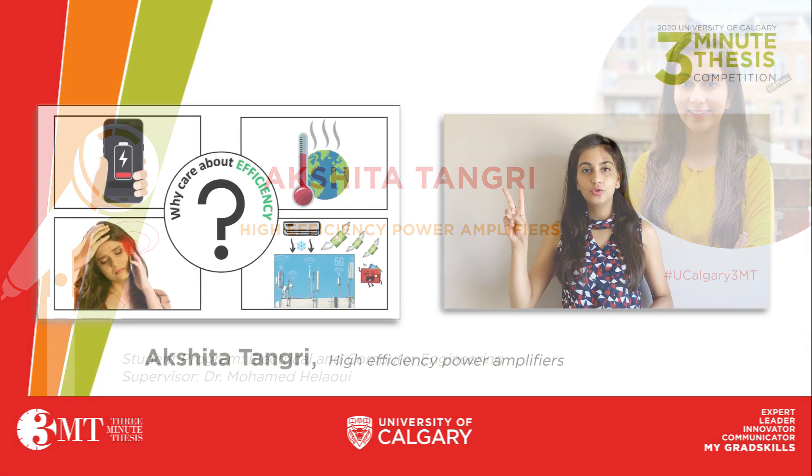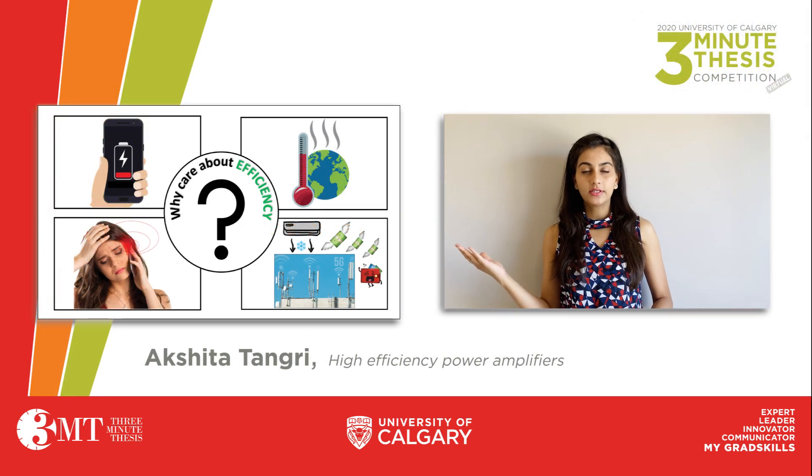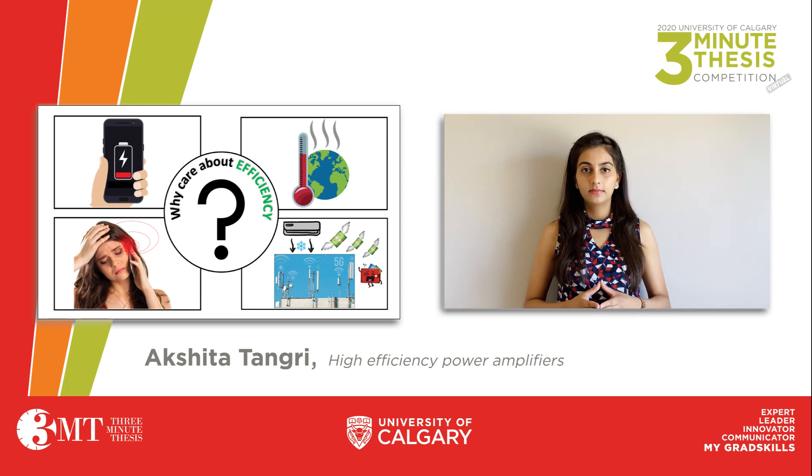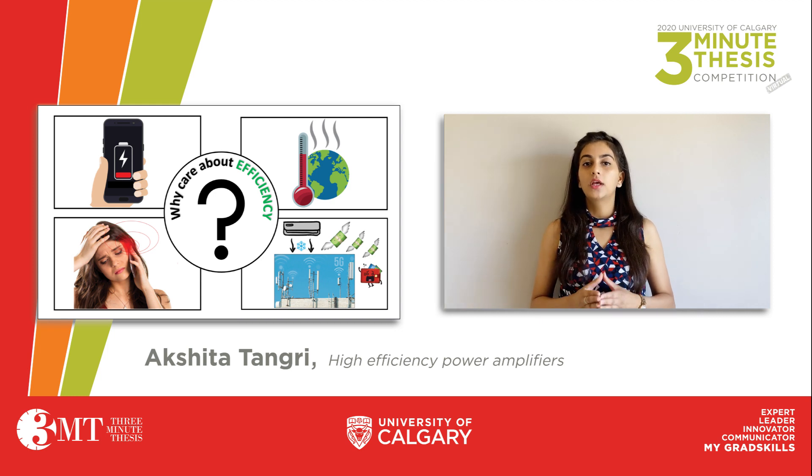Let me divide my topic into two parts: high efficiency and power amplifiers. Efficiency is the percentage of useful energy that we can extract from any device. Power amplifiers are small components used inside telecommunications circuits, whose basic job is to strengthen or amplify weak signals.